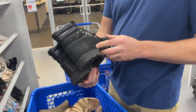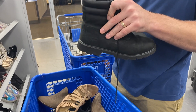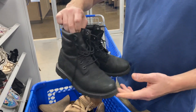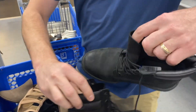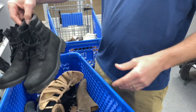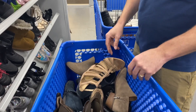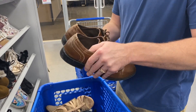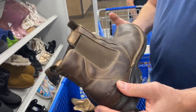These are Timberland — those are nice. Smaller size but is it women's or men's? It's a seven — oh, those are great. These are $12.99, all black. Nice.